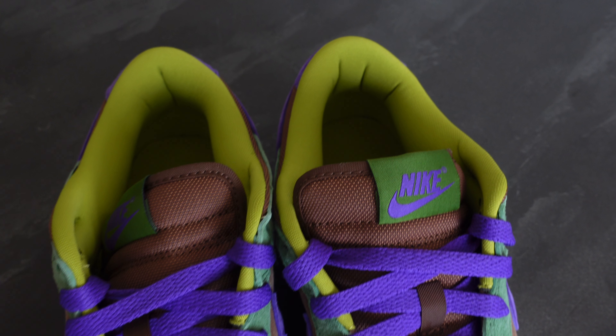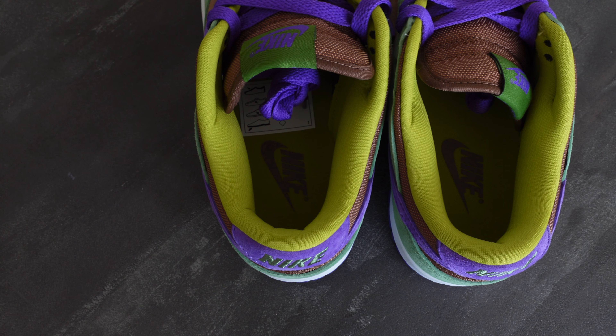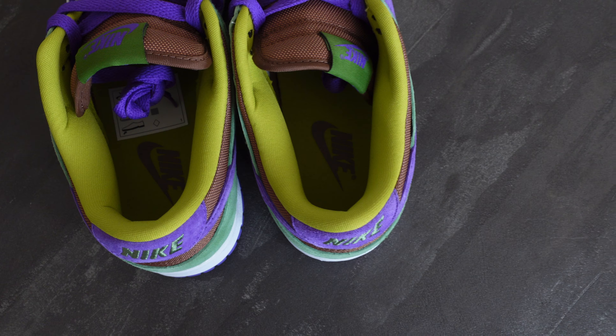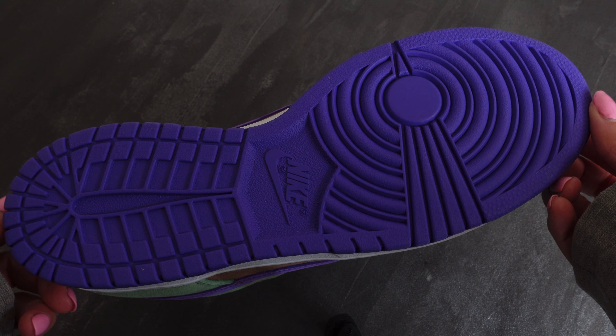Inside the shoe, we actually have this kind of lime green sock lining. It definitely reminds me of a Shrek ogre green kind of color — that's instantly what I thought of when I saw this. It is completely different to the rest of the shoe because it is more neon and in your face. However, you're not going to see much of it when you put your foot into it. As for the midsole, we have a plain white midsole, and then we have a purple outsole to finish it off.